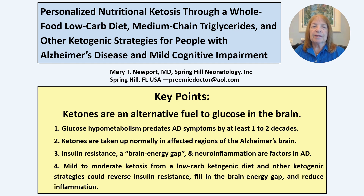Studies using several techniques, including dual ketone and glucose PET imaging, have shown that ketones — an alternative fuel for the brain produced from fat in the liver during fasting — are taken up in the affected areas of the brain and produce ATP through the TCA cycle and electron transport, but without requiring insulin.